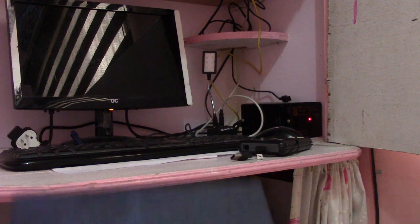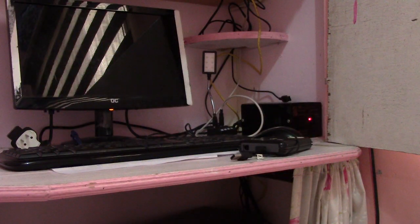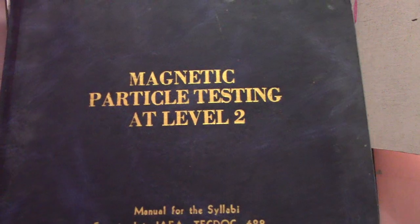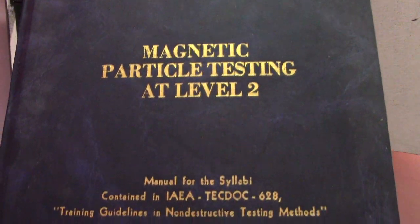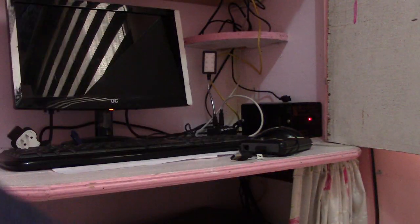Next is Ultrasonic Testing materials at Level 2 — this is UT. All these books are UT Level 2. Next, the last one is Magnetic Particle Testing Level 2. If you need this one, I will send it to you — I will book-bind each book for you.